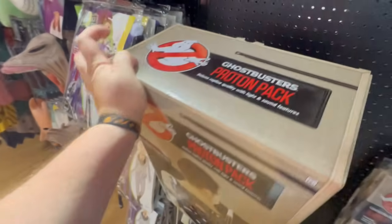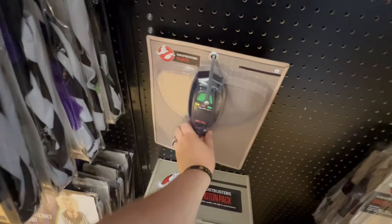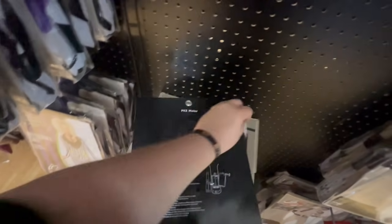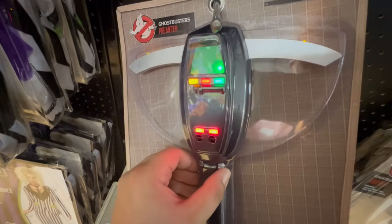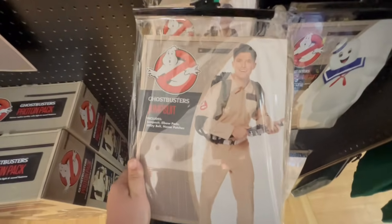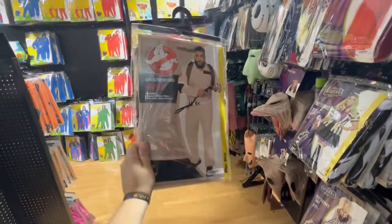The proton pack is 90 dollars and it is so cool. I love the Ghostbusters. If you're gonna get that and be a Ghostbuster, you have to get the PKE meter — wait, there's a tab. Pull the tab and there it goes! That is so awesome. And then you'd have to get the Ghostbusters jumpsuit. They have one in my size, 2XL — you can be a large Ghostbuster!